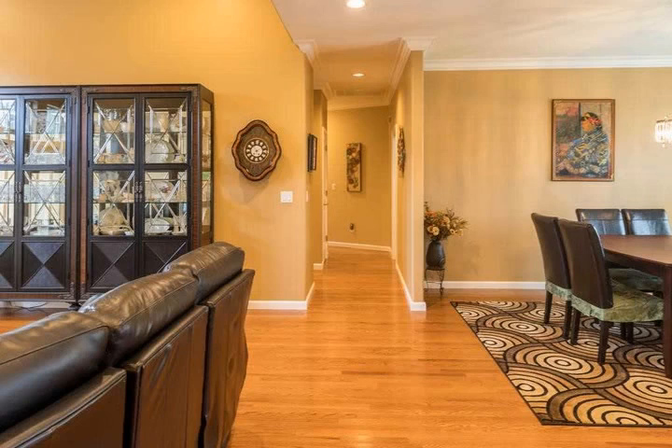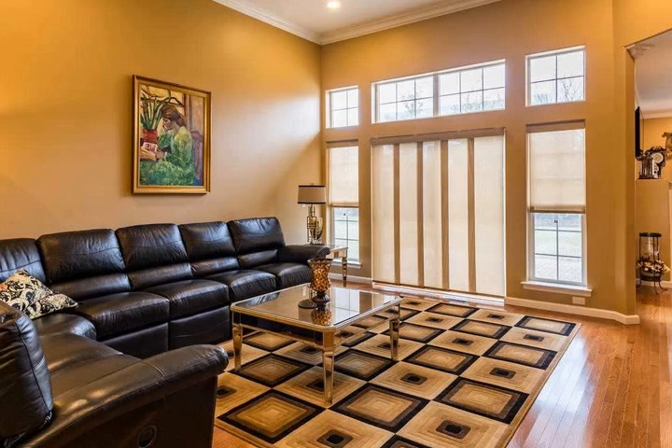Generously sized master suite with 12-foot ceiling and walk-in closet. Crown molding, custom window treatments and hardwood floors, and high hats. It's a must-see.